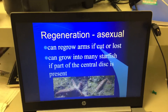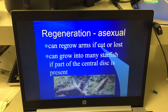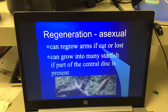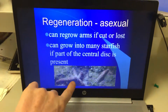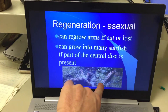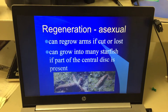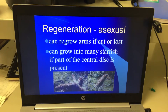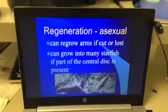Starfish can also do this thing called regeneration, which is an asexual reproduction. They can regrow arms if they're cut off, and if part of the central disk is cut off, they can grow a whole new starfish. You can see in the picture — one arm gets ripped off, and that arm is growing new little arms. When we used to dissect starfish, there were a couple of years where there were some arms missing that had been cut off and were actually starting to regrow. That's regeneration.